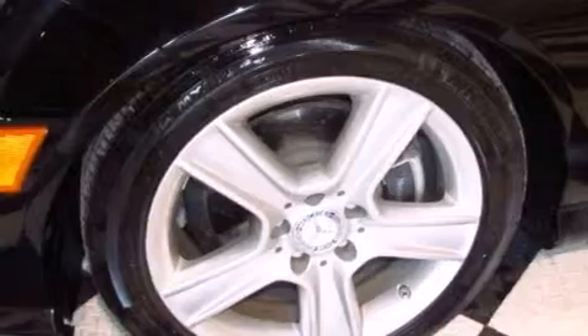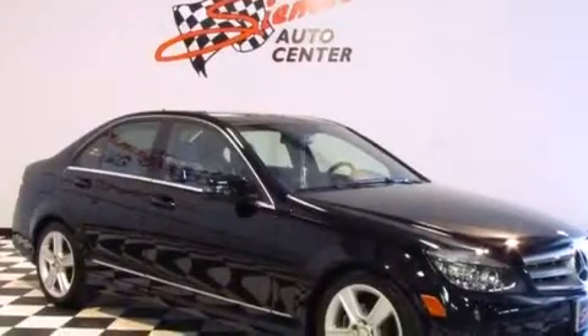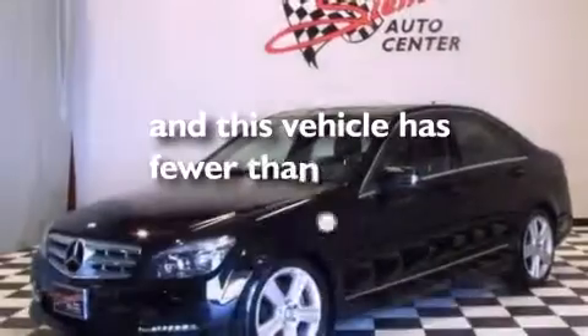Rear-mounted side airbags, latch-ready child seat anchors, rear-seat child-proof door locks, cruise control, and this vehicle has less than 20,000 miles.